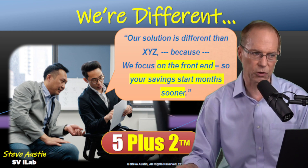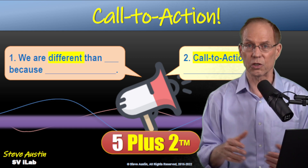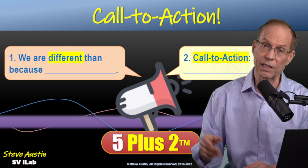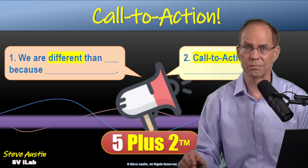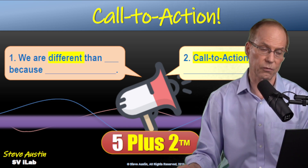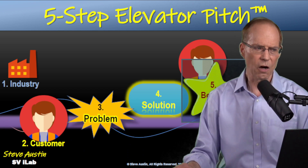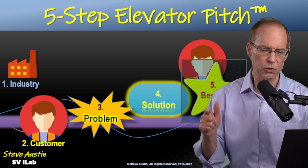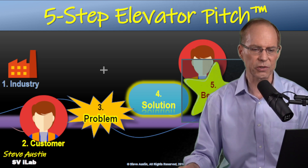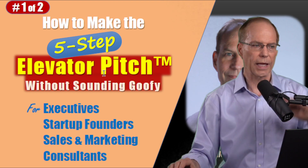The second of the two is the call to action. For example: 'If this sounds good to you and you need to start saving money on your taxes, is it better to get together later this week or is next week better?' That's a call to action including the alternative of choice. So there you go — five plus two: industry, customer, problem, solution, benefit, plus 'we're different because' and the call to action.